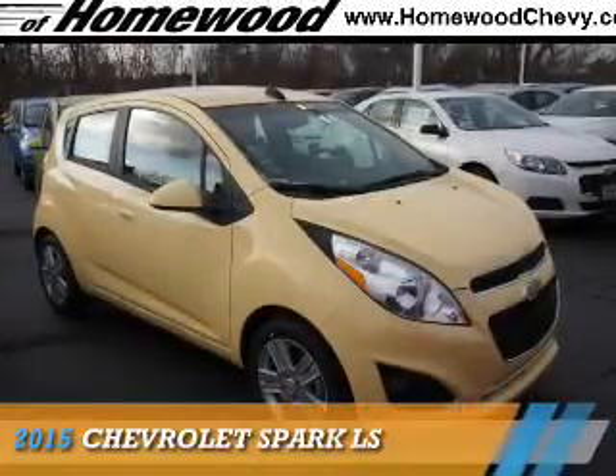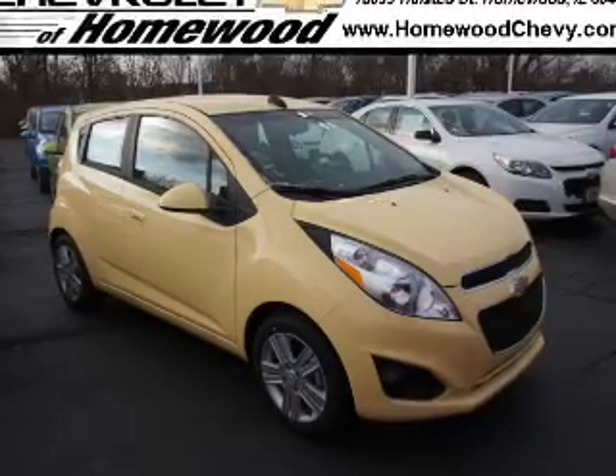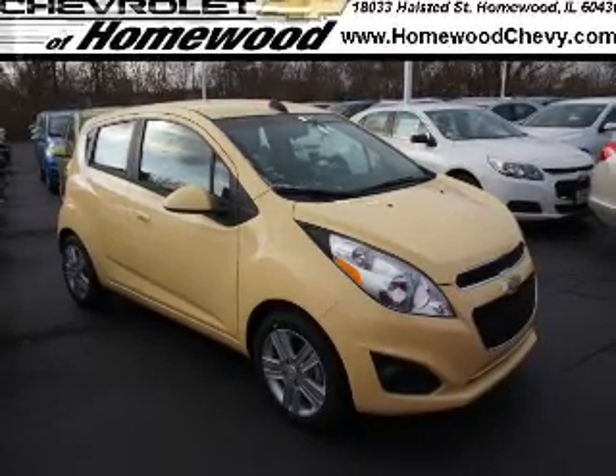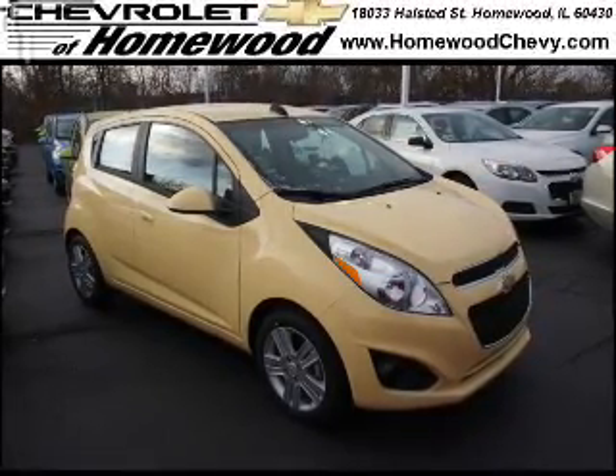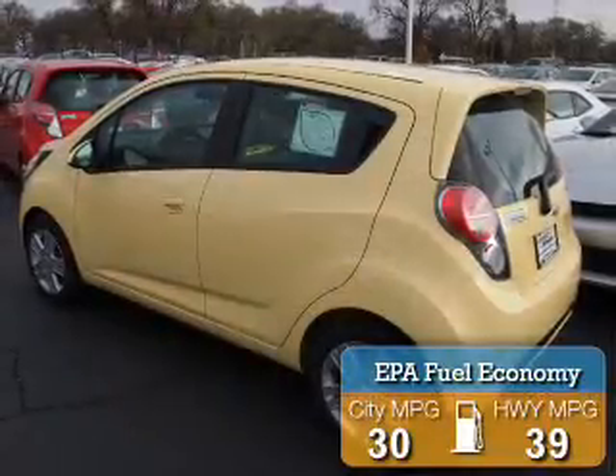Presenting the 2015 Chevrolet Spark. It's powered by front wheel drive, a four cylinder engine, and an automatic transmission. Great fuel efficiency saves you money by requiring fewer trips to the gas station.